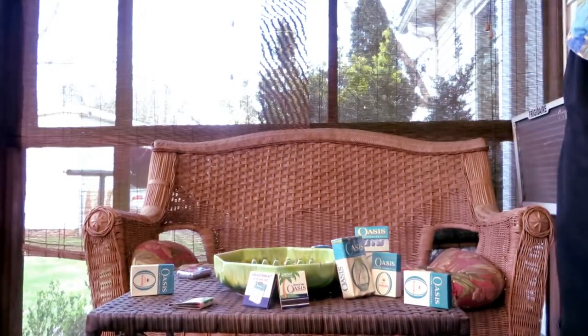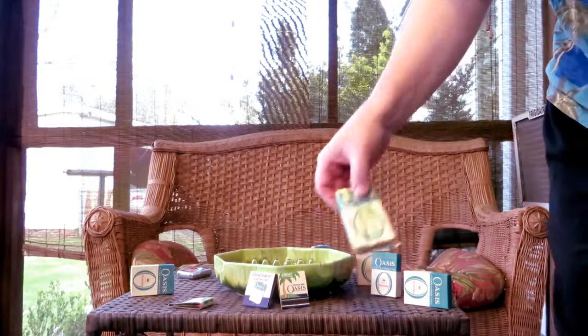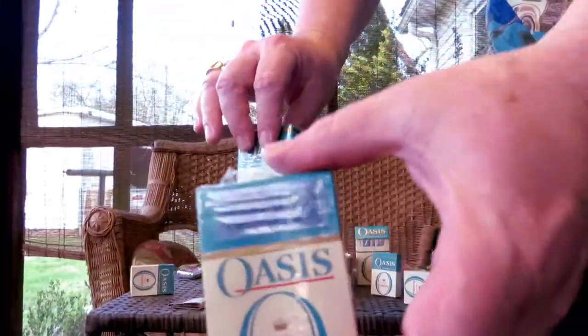This is the earlier box — it was kind of plain. And the later box is when they put the palm trees and stuff on. Later box, early box. This was the 1960s box, this was the 1950s.